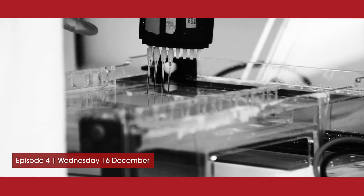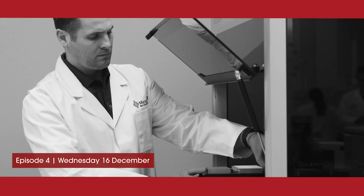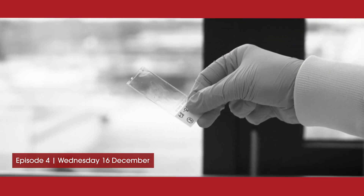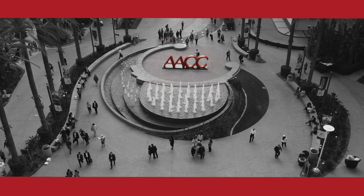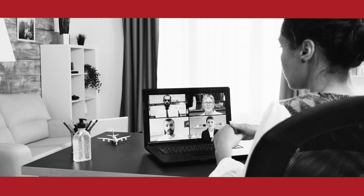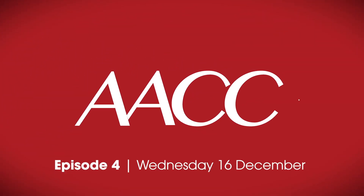In 2020, the importance of laboratory medicine has never been clearer, and driving forward the field of clinical laboratory science and its application in healthcare is more urgent than ever. That's what AACC is all about, and now, as the 2020 AACC Annual Scientific Meeting and Clinical Lab Expo goes virtual, we are here to cover it all for you on AACC TV.